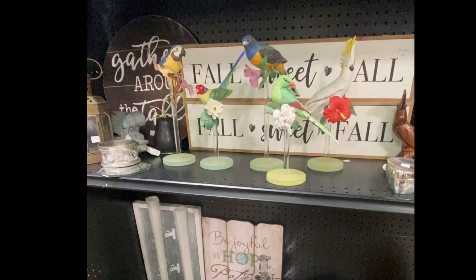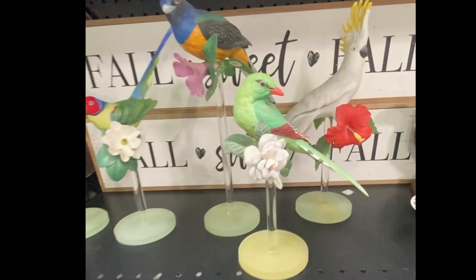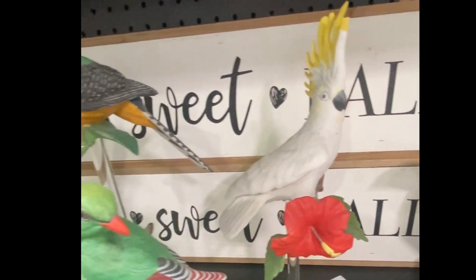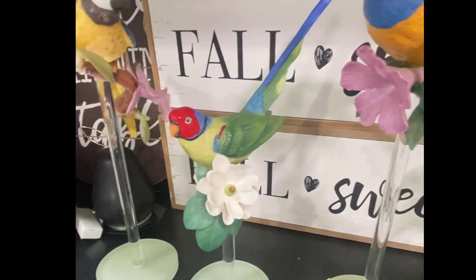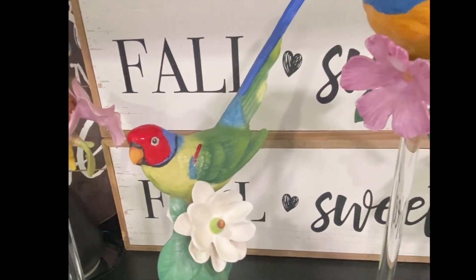I hope these weren't in perfect condition when they were donated, because it would be so sad to think that they were chipped up in transit going from one little area to another, because they're absolutely beautiful. I did see one — a set of four of these birds — for $350. So they're very valuable.